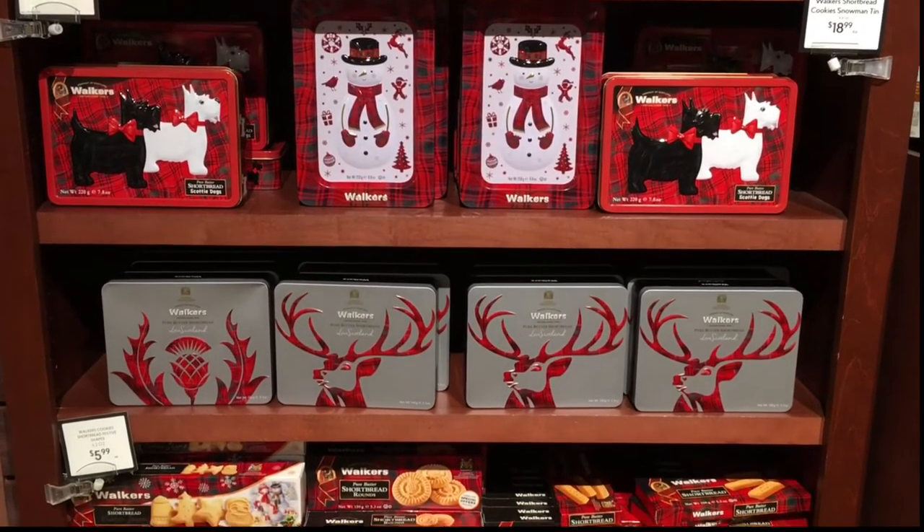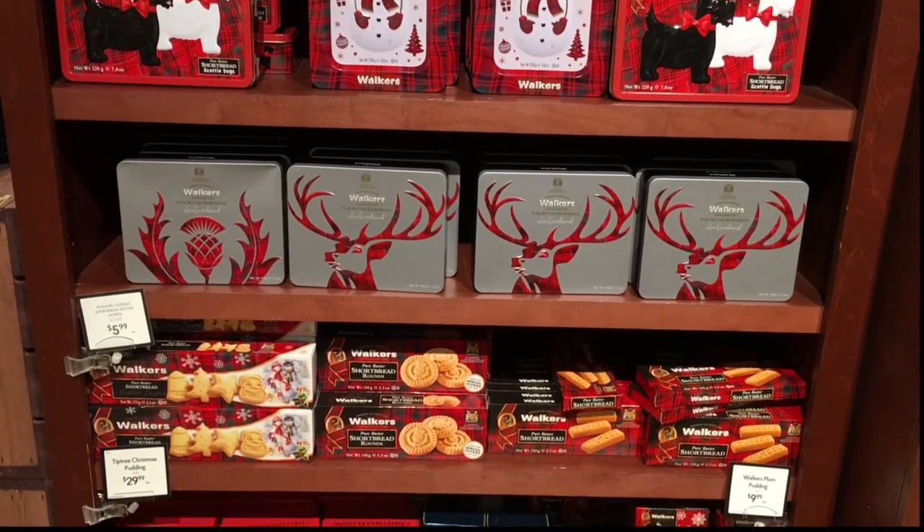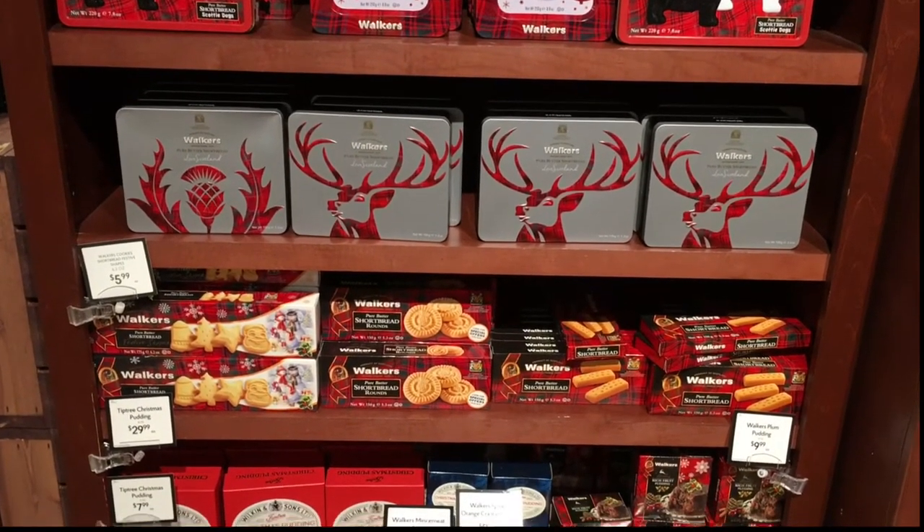I visited my local Fresh Market this week and was excited to see that they already have a selection of British Christmas treats available. Here's a look at what they have so far.